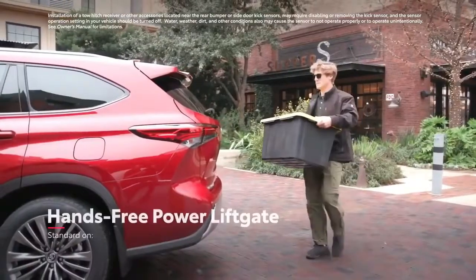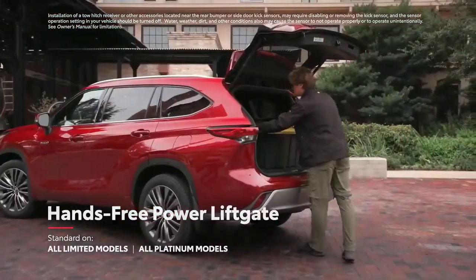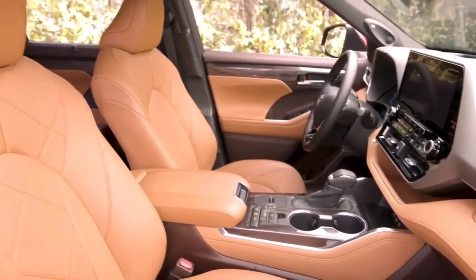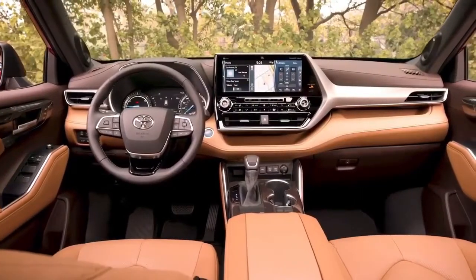Roof rails are also available, as is a hands-free power rear liftgate that enables cargo area access even with hands full of grocery bags or sports equipment. The fourth-generation Highlander has a premium interior that's sure to impress both driver and passenger alike,